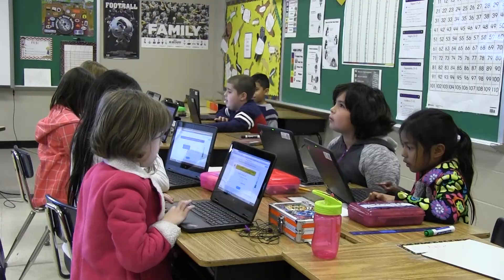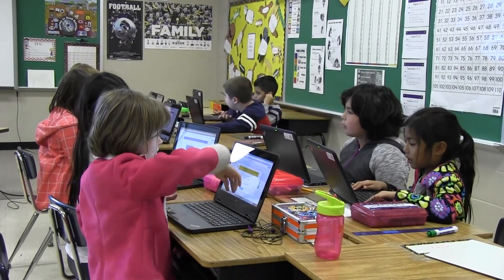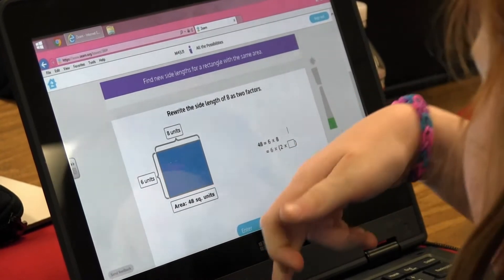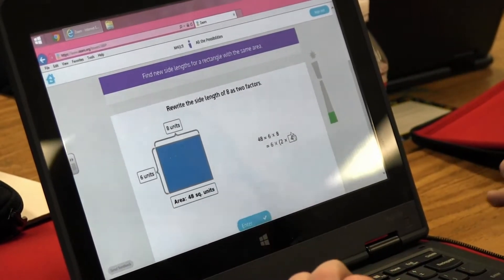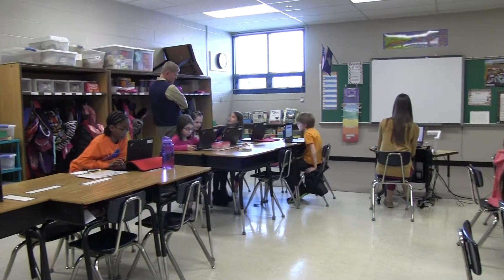Our one-to-one laptop setup in Gary County makes this so much more feasible because the kids have them at all times and logging in is pretty seamless, whereas checking them out from a cart is much more difficult. At our school all of one grade used to share one cart, but now every kid has a computer so each teacher can use this program every day.